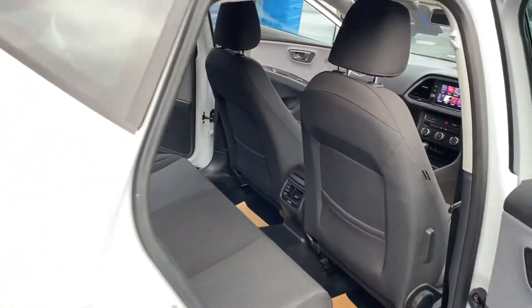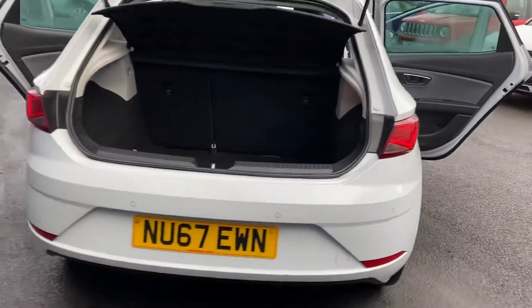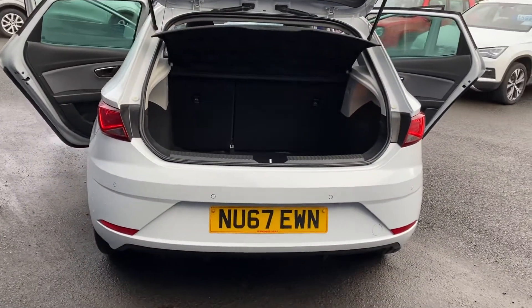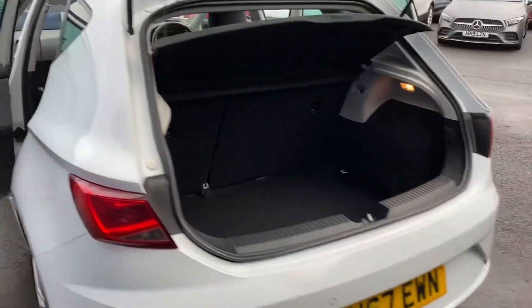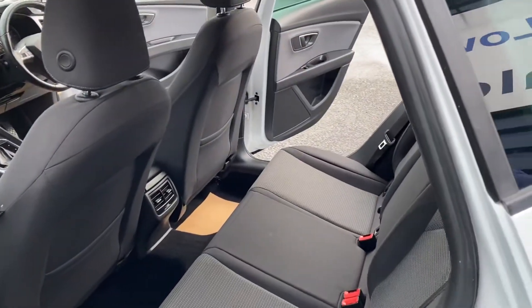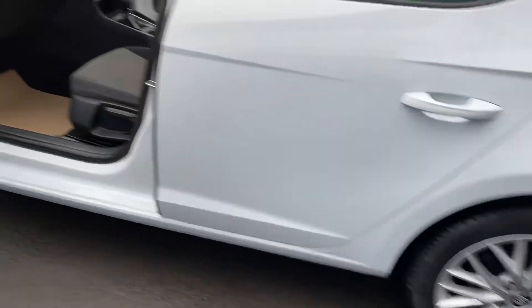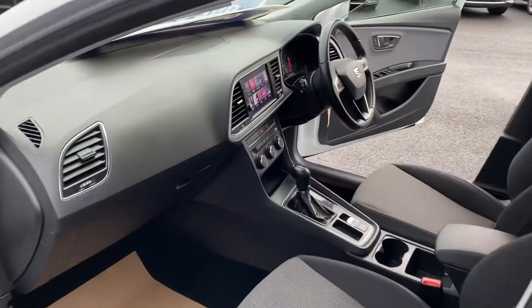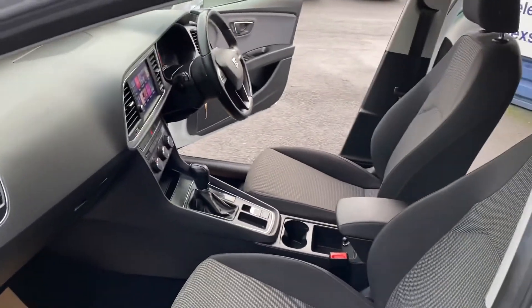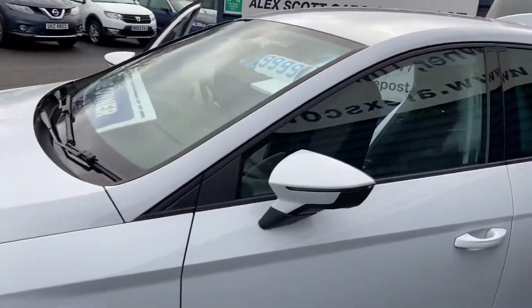The car would come fully serviced before it leaves the dealer. It's already MOT'd until October, but it would come with a full service. It's got two keys with the car as well, so a really nice example of a one owner, full main dealer service history.